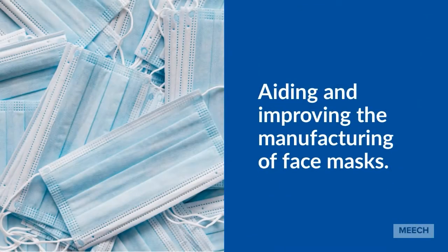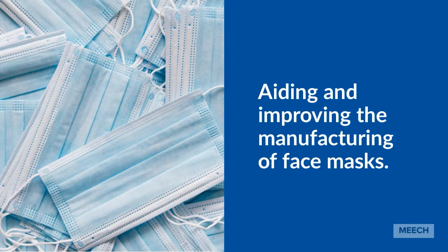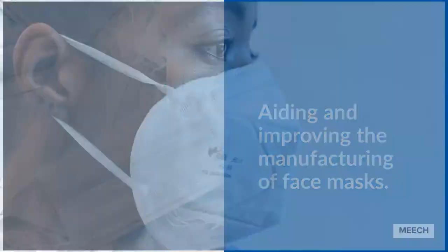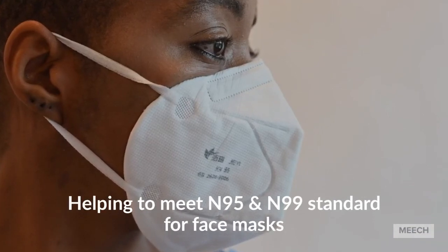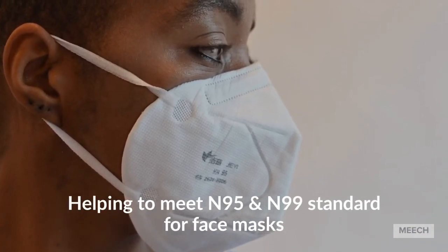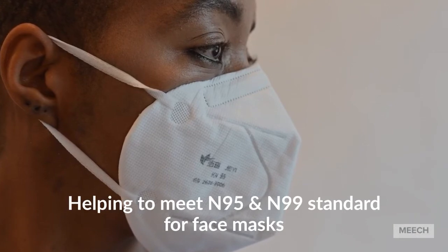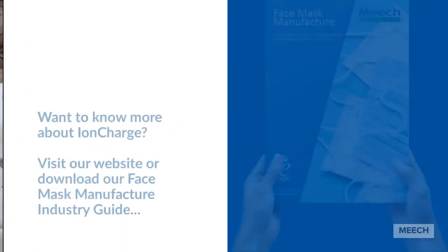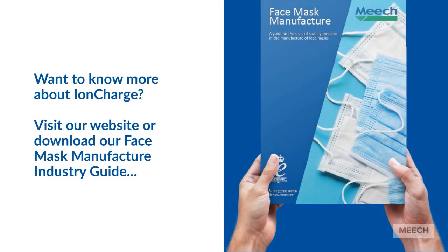IonCharge static generators have helped aid and improve the manufacturing of face masks. Static generation helps trap airborne particles, improving the overall filtration performance of the manufacturing of face masks. This helps to meet N95 and N99 standards.